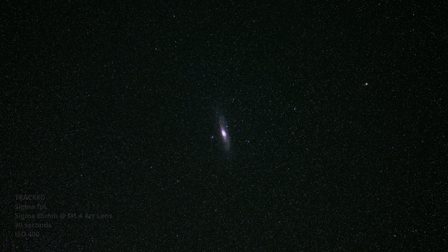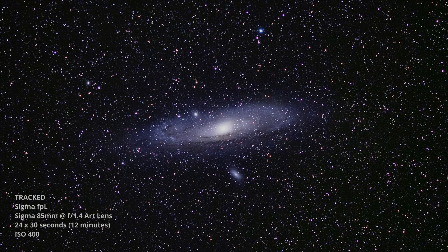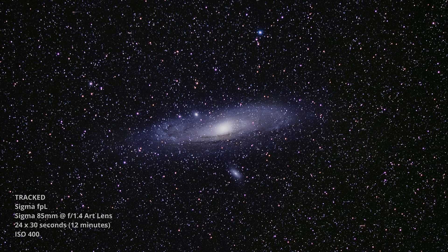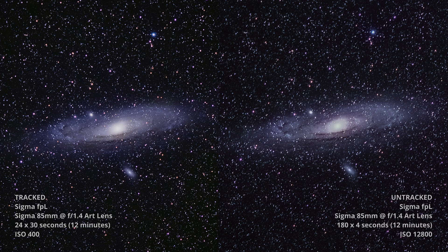This exercise really showed the value of combining the 61 megapixel resolution of the FPL, the 85mm lens, and the star tracker. It was possible to substantially crop the final image and still maintain enough resolution that it could almost pass for being shot on a much longer telescope. Beside the obvious resolution advantage, one of the biggest benefits of using a star tracker was being able to capture fewer total exposures — for 12 minutes of total exposure time I only needed 24 exposures on the tracker, versus 180 exposures when shooting without it.